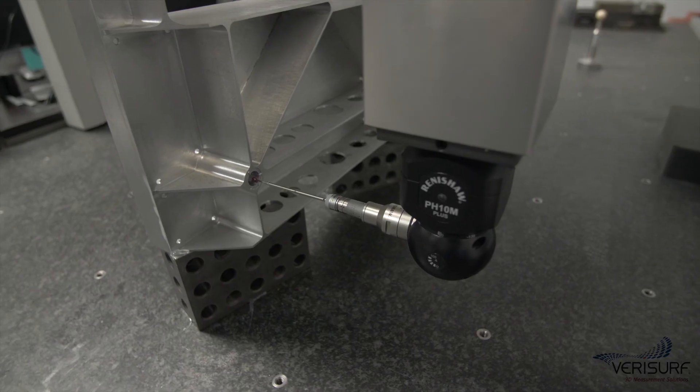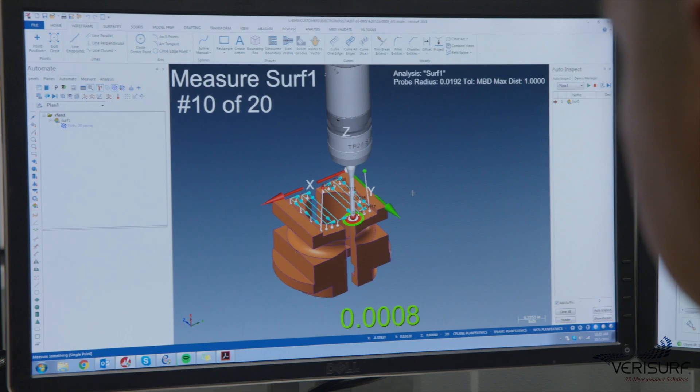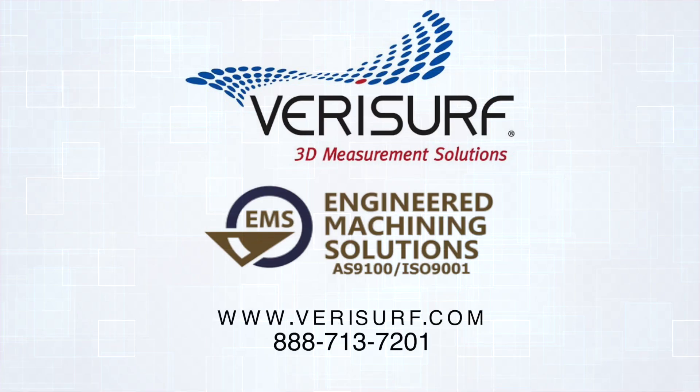Adding these new hardware devices to the company's measurement tool set was easy, as the team was already trained on the VeriSurf software interface used to drive them. It makes it very exciting to come to work every day because of the challenge that we face with the difficult components that we get to produce every day. It's an exciting industry, tough at times, but well worth the effort. To learn more about VeriSurf or EMS, call or visit them on the web.